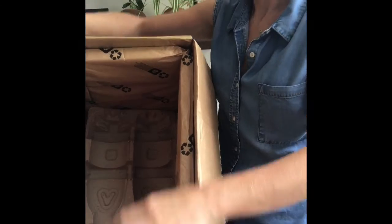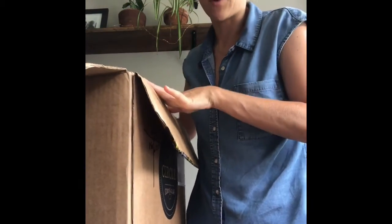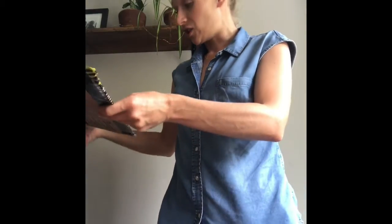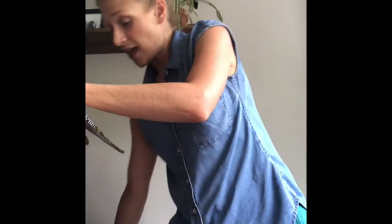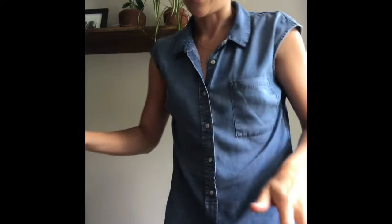All this packaging is curbside recyclable. You get wine delivered to your door with cold packs to make sure it doesn't spoil in the process, and all the packaging is curbside recyclable. That's just super cool and another reason why I love Scout and Cellar — it's part of their commitment to do good.